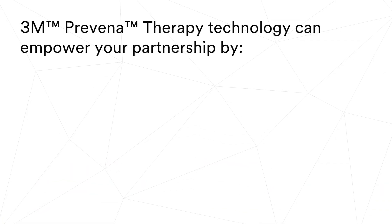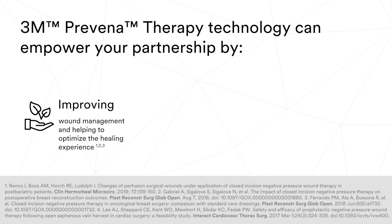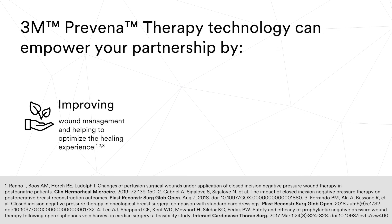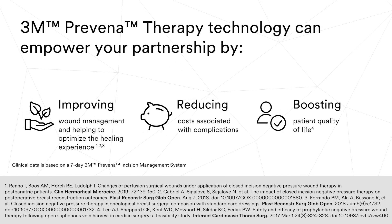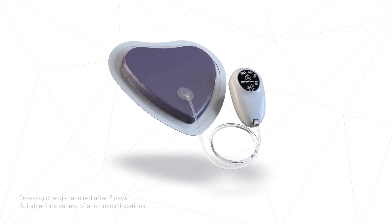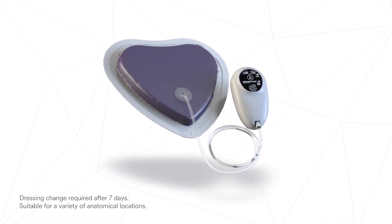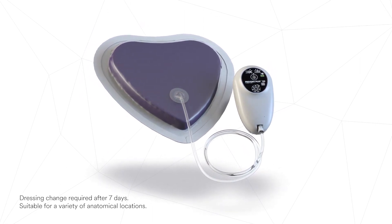Scientific and clinical evidence has shown Proveno Therapy technology to improve wound management, optimise the healing experience, reduce costs associated with complications, and boost patient quality of life. The Proveno Restore system expands on that trusted technology to provide therapy to a larger area of surrounding soft tissue for a longer period of time.